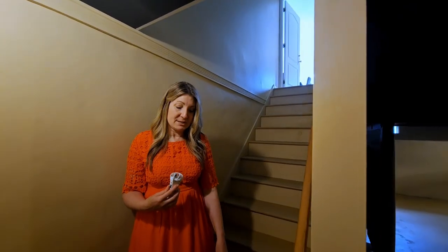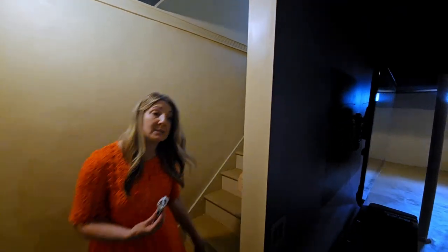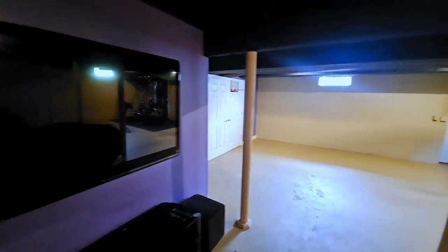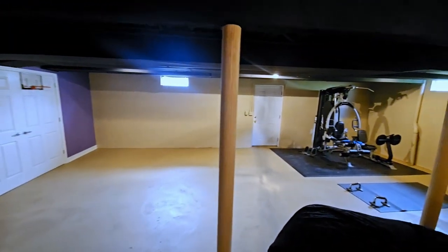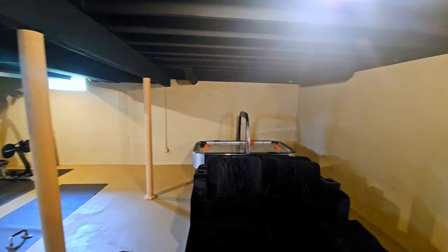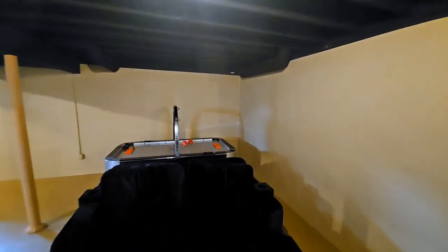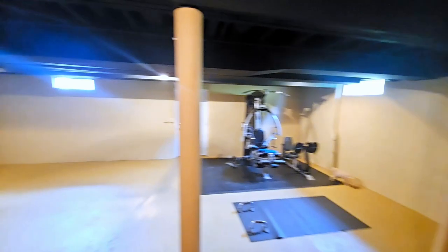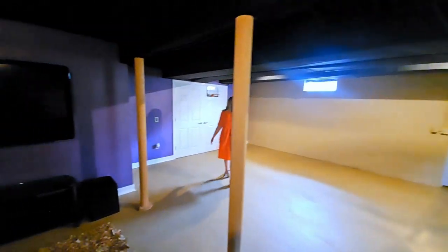This home also offers an expansive walkout basement, currently used as a media room, but with so many opportunities to turn this into a home gym, a recreation area, an office, or just additional living space. There is also plenty of storage room.